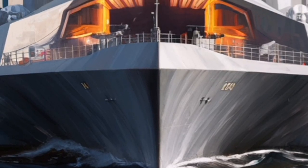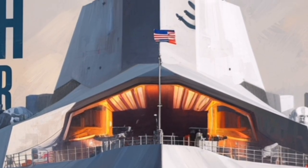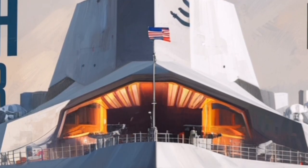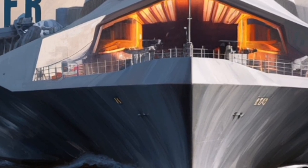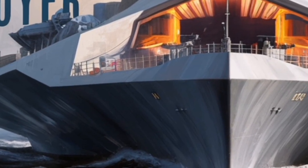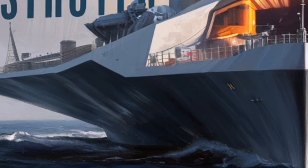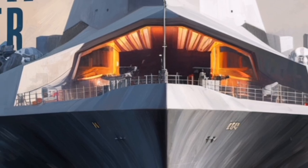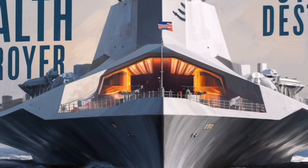In conclusion, the USS Zumwalt DDG-1000 is a bold and ambitious warship that embodies the future of naval warfare. Its stealthy design, revolutionary power system, evolving weapons loadout, and high level of automation make it one of the most advanced surface combatants ever built. As it moves fully into its upgraded role by 2026, the Zumwalt is no longer just an experiment but a powerful, flexible asset that showcases how technology, innovation, and forward thinking can redefine dominance at sea.